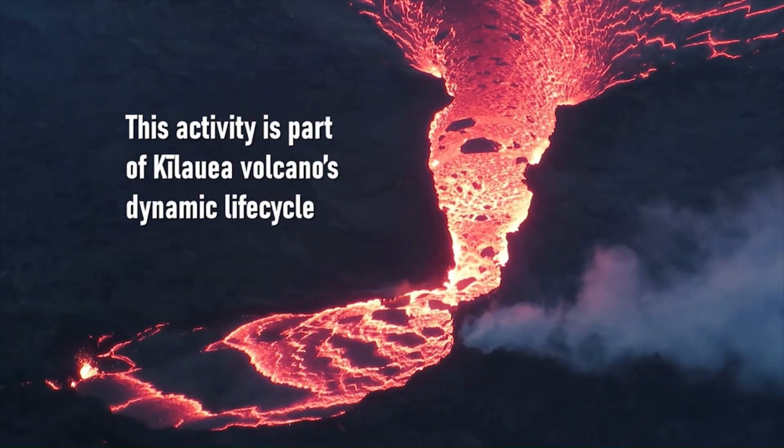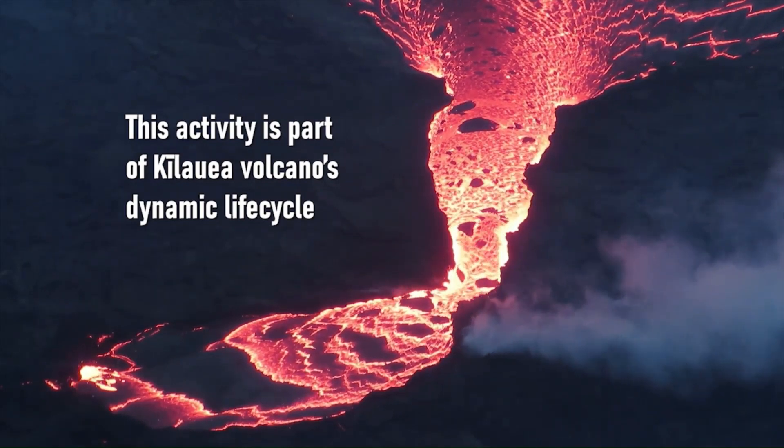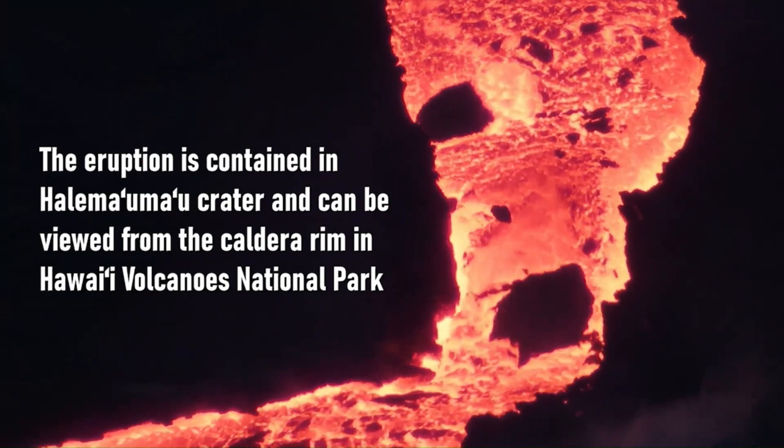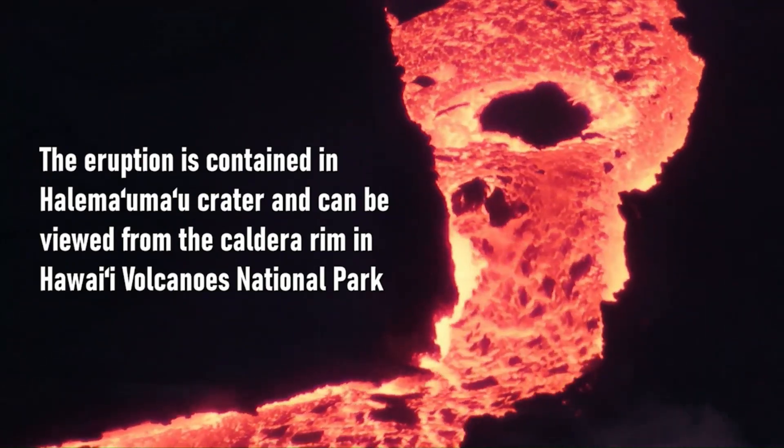Volcanic activity is part of a volcano's normal dynamic life cycle. The eruption is contained in the crater and can be viewed from the caldera rim in the Hawaii Volcanoes National Park.